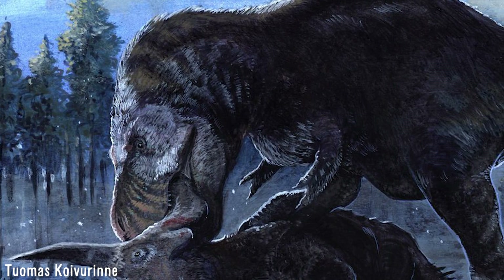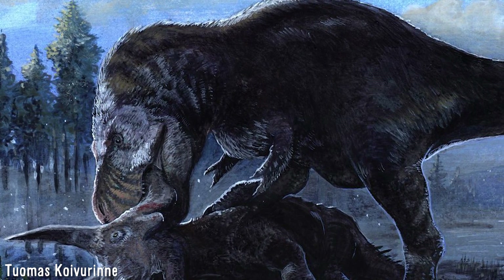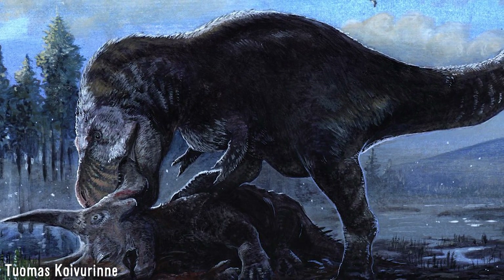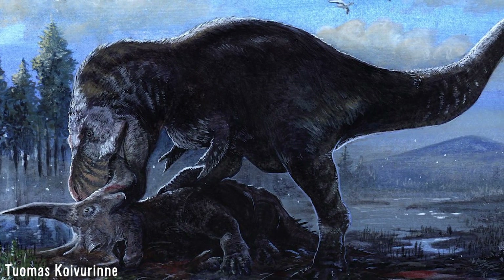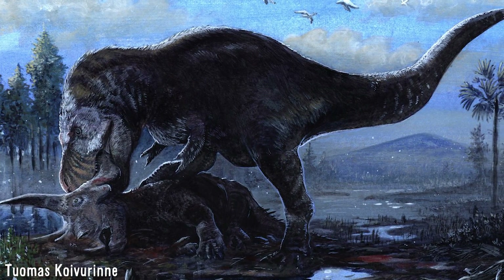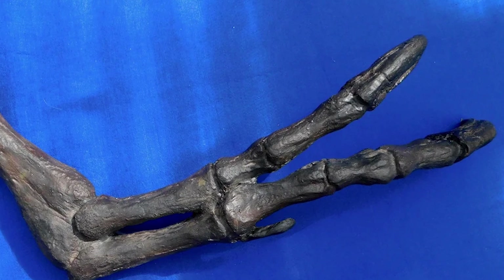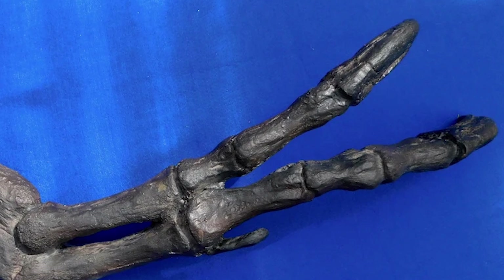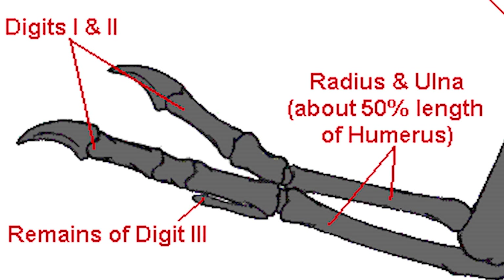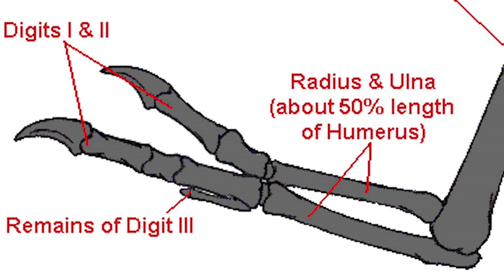A further idea is that tyrannosaurs would have used their arms for slashing at prey. This has been proposed by palaeontologist Stephen Stanley, who detailed how tyrannosaurs would have used their small arms to tear into prey and inflict deep gashes up to a metre long and several centimetres deep within a few seconds, multiple times in rapid succession. To make his case, he pointed out the strong arms as well as an unusual quasi-ball-and-socket joint that would have allowed the arms to move in several directions. The loss of one of their three fingers during evolution, according to Stanley, resulted in a 50% increase in pressure able to be applied by each of the two remaining claws.